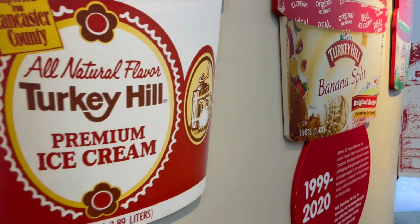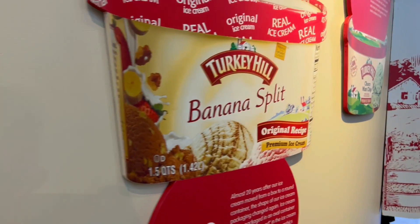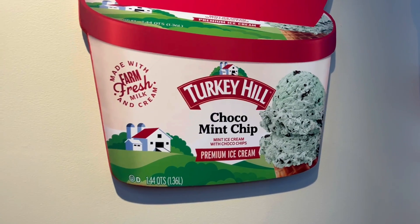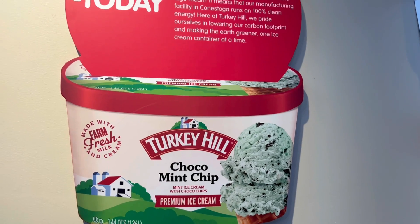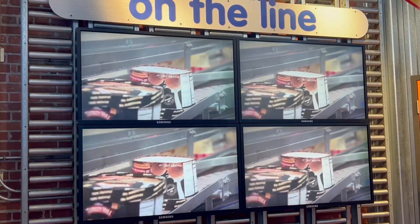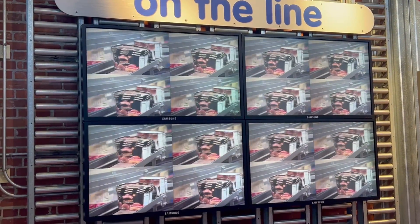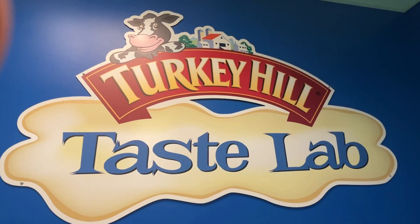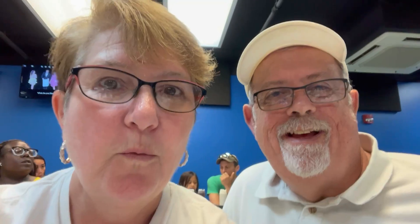Turkey Hill produces about a hundred different flavors of ice cream, from butter pecan and chocolate marshmallow, to mint chocolate chip and vanilla. How do you suppose they come up with all those different flavors? By experimenting, of course, in the taste lab. We are about to make our very own ice cream — this is so much fun.